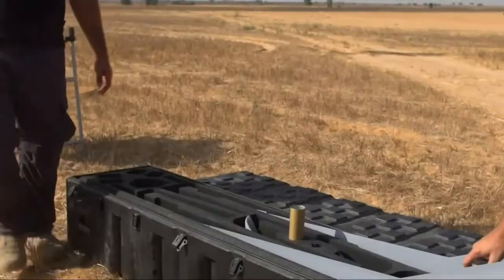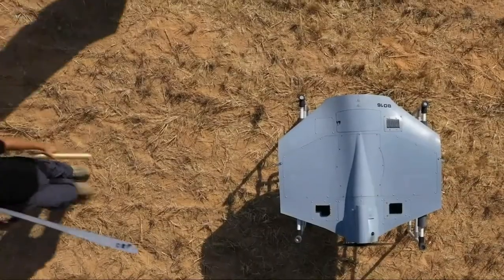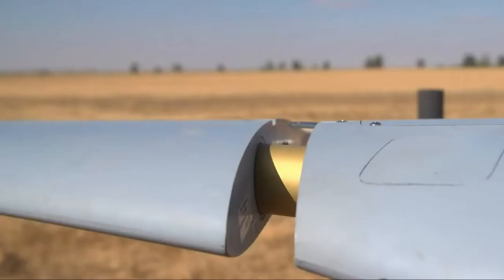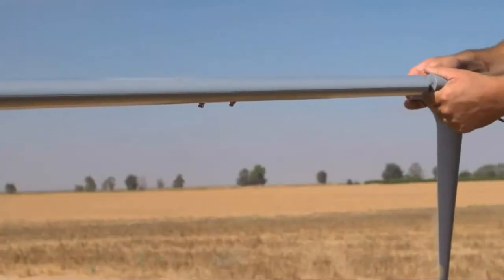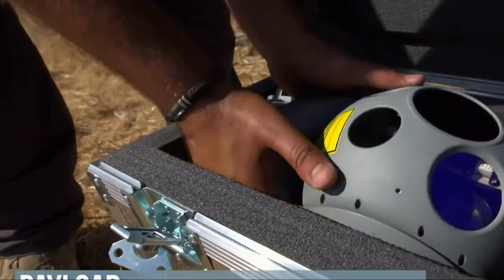Thanks to its compact design and maneuverability, Orbiter can easily penetrate hard to reach places and carry out reconnaissance missions in stealth mode. It also has a long flight time, allowing it to stay in the air for long periods of time and carry out long missions without recharging.